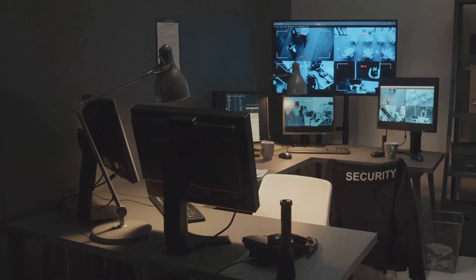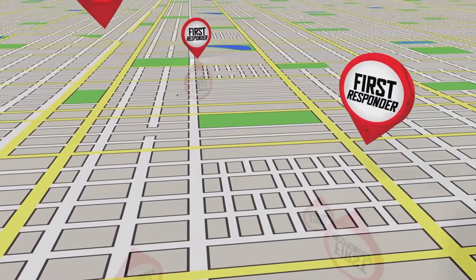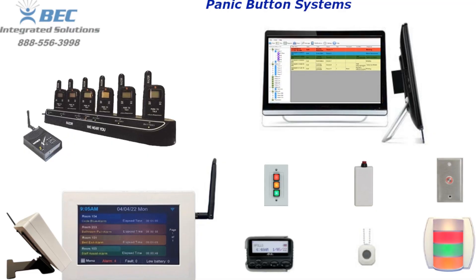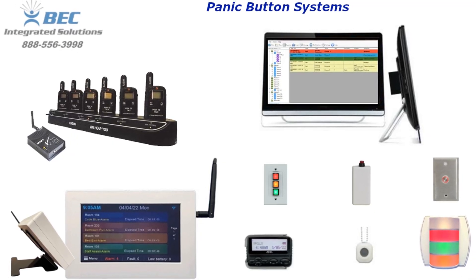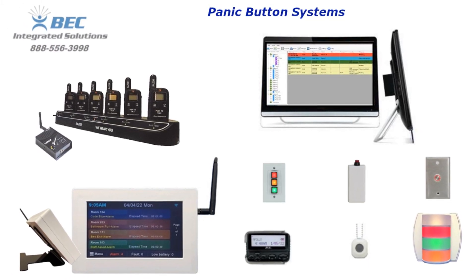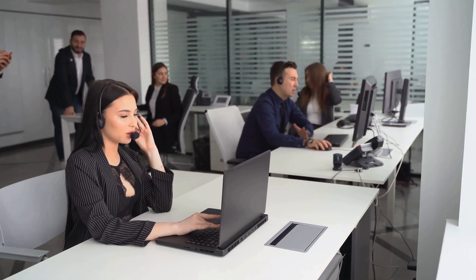Many systems even provide real-time location tracking to pinpoint the exact location of the alert. One standout in the market is the panic button system by BEC Integrated Solutions. What sets them apart? A proven track record — trusted by thousands of businesses, including some of the largest companies in the country.